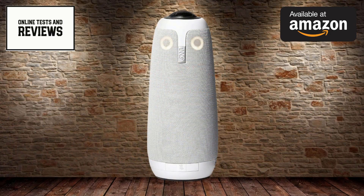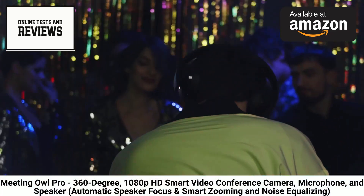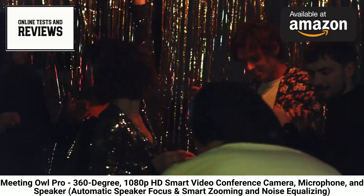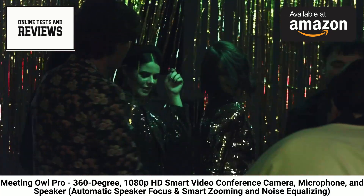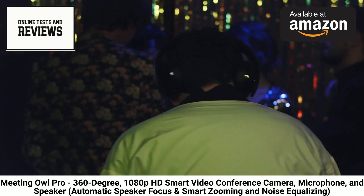Its 8-microphone array captures sound in a 20-foot diameter. With advanced algorithms that filter disruptive noise and optimize voice pickup, the Owl Pro allows teams to converse naturally without straining. Seam-aware brightness and color-matching refine video quality in changing conditions for flawless calls start to finish.